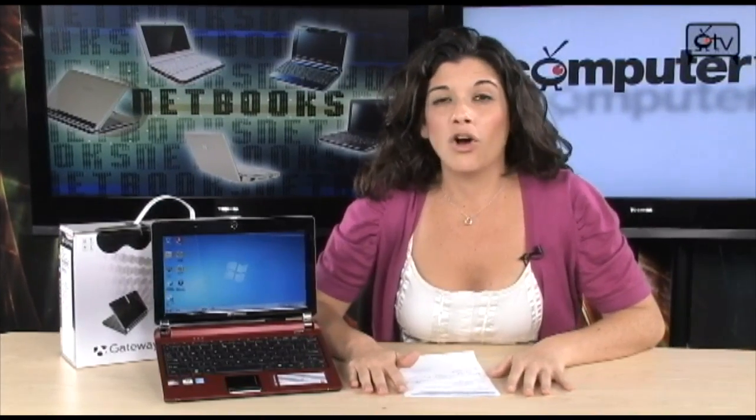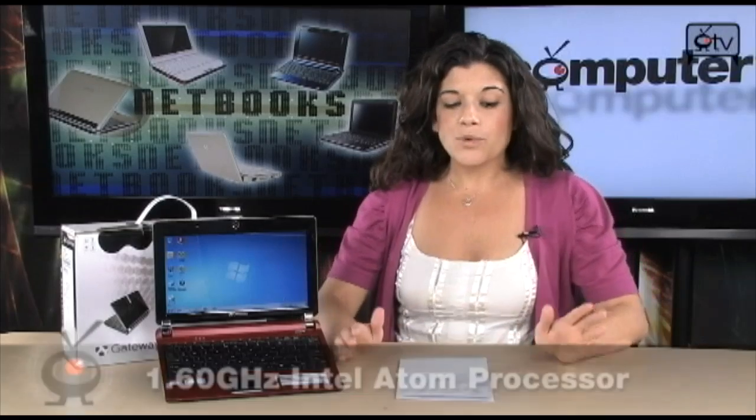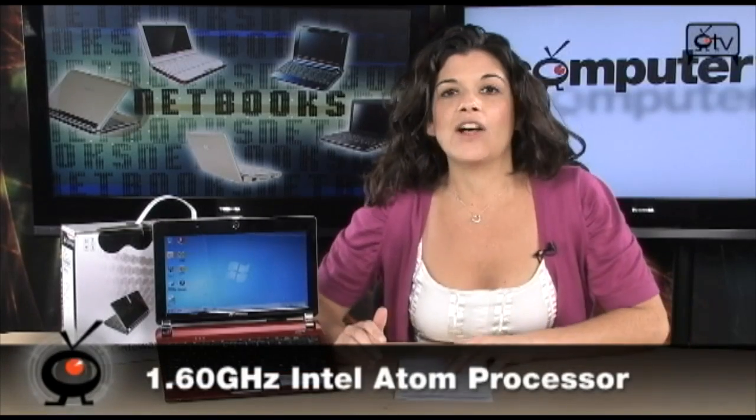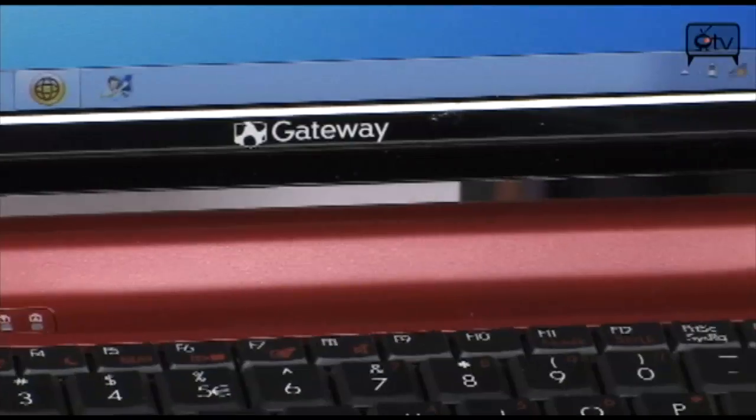family, and make sure that you get all your work done, surf the web, check emails — a netbook is just the thing you need. Now this right here is made by Gateway. It comes equipped with a 1.6 GHz Intel Atom N270 processor. You have 1 GB of DDR2 RAM and a 250 GB hard drive. Netbooks are stepping it up — we used to see them all come with a 160 GB hard drive, and this right here comes with 250 GB. That is tons of storage.